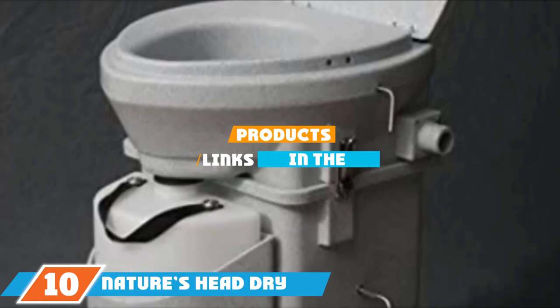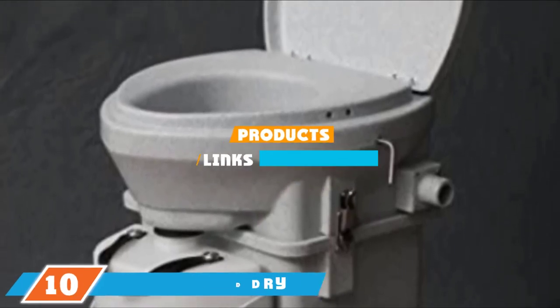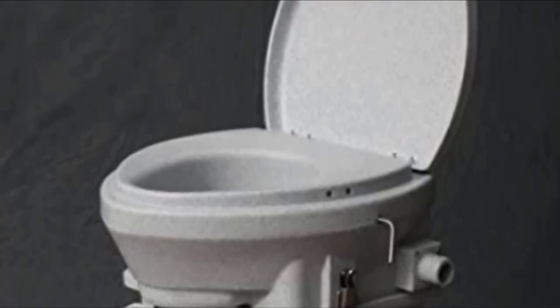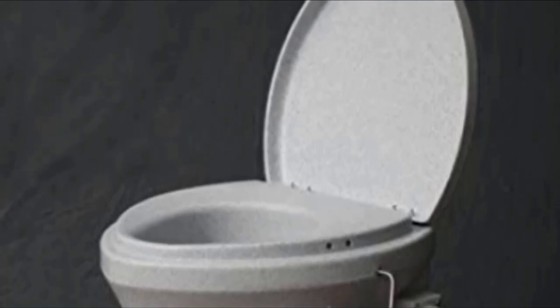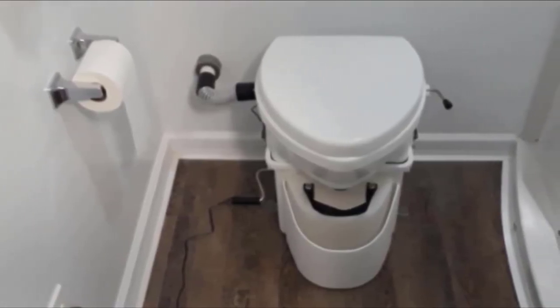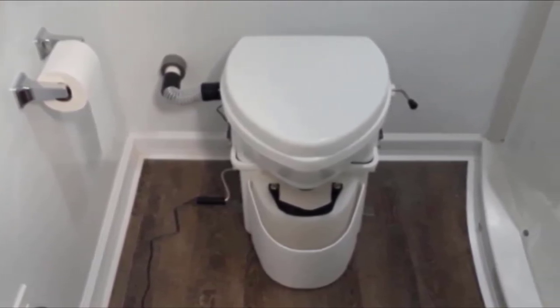Finally, at number 10, we have Nature's Head Dry Composting Toilet with Crank Handle. Whether it's for a cabin, boat, or RV, Nature's Head Dry Composting Toilet with Crank Handle is a reliable and easy composting toilet option. The self-contained toilet has a rugged molded plastic design tough enough for boats and RVs, as well as stainless steel hardware that won't rust. It separates liquids and solids with a removable liquid jug.